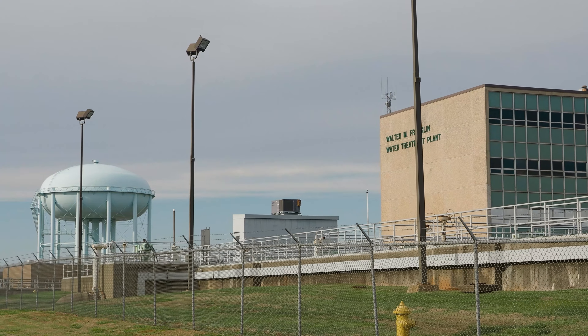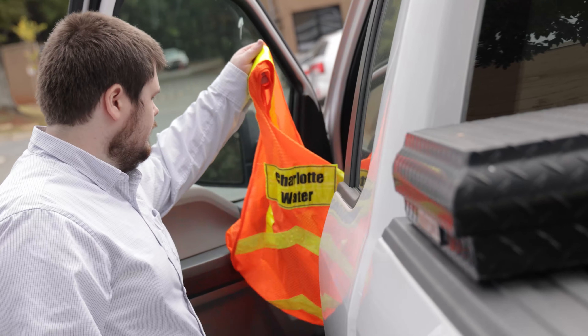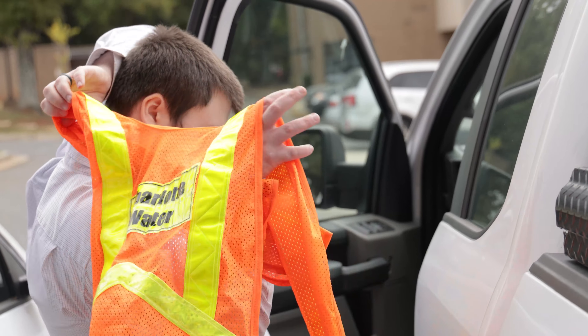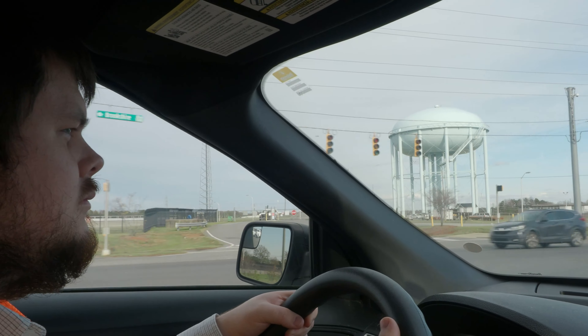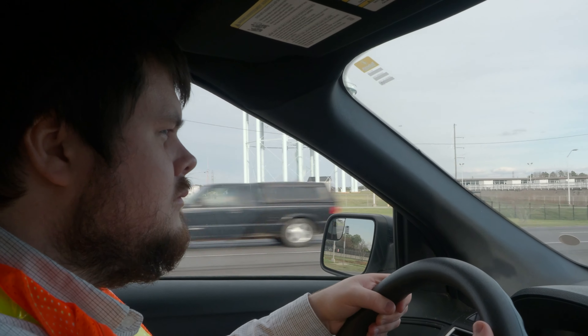My name is Alan Gaines. I'm a senior engineer with Charlotte Water. My job is looking at the master planning for the utility over the next five to thirty years. I'm like the weatherman for Charlotte Water — I'm giving a forecast of what we think things are going to be like if we do certain things in our system or when certain future conditions occur.